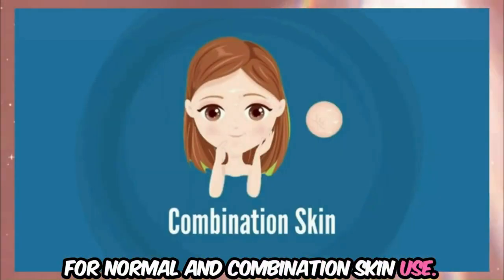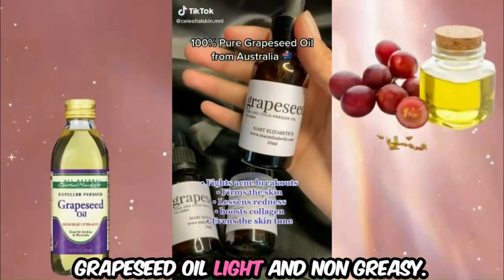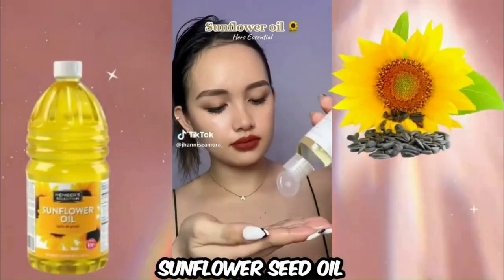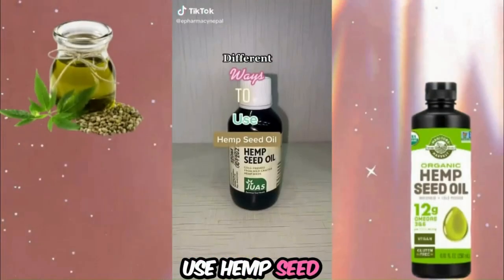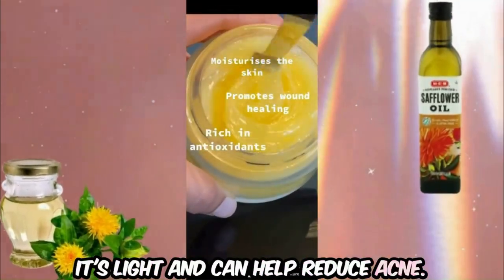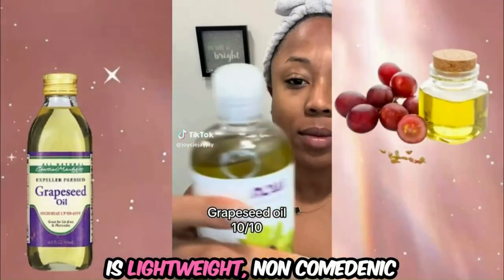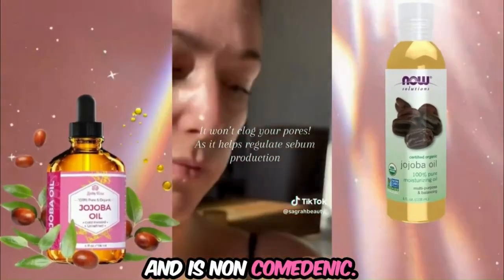For normal and combination skin, use jojoba oil — it mimics the skin's natural oils and helps to balance moisture levels; grapeseed oil, light and non-greasy, suitable for balancing oil levels; apricot kernel oil, gentle and nourishing, good for normal to combination skin; and sunflower seed oil, lightweight and moisturizing, suitable for most skin types. For oily and acne-prone skin, use hemp seed oil — it balances oil production and is non-comedogenic; safflower oil, light and can help reduce acne; evening primrose oil, anti-inflammatory, helps with acne and skin issues; and grapeseed oil, lightweight, non-comedogenic, and suitable for acne-prone skin.